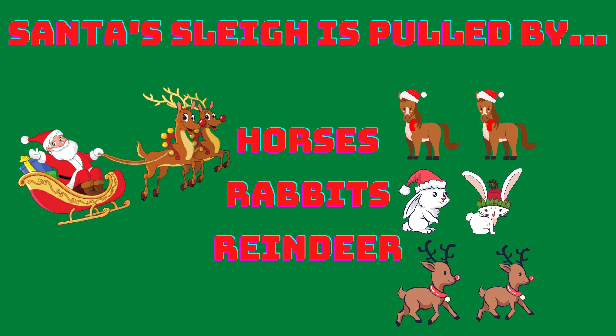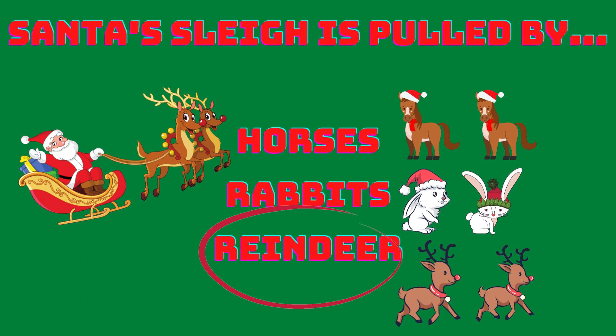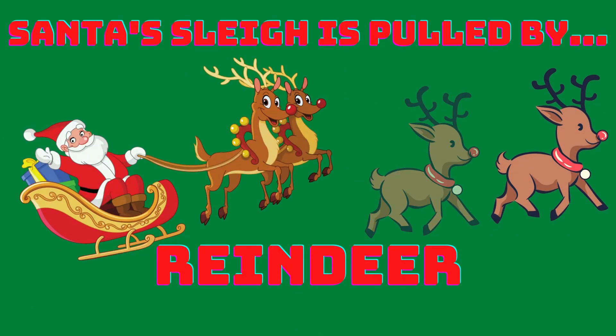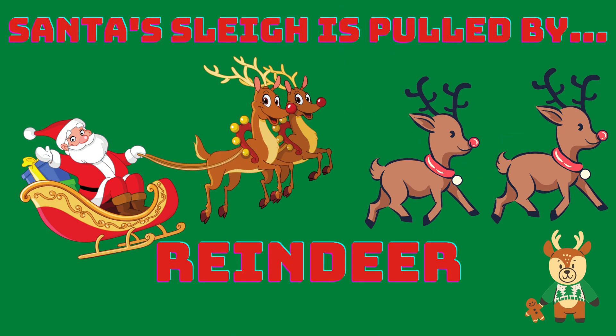Santa's sleigh is pulled by horses, rabbits or reindeer? Reindeer! Yes! This is the right answer! Santa's sleigh is pulled by reindeer.